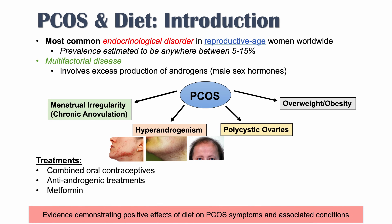The topic of this lesson is diet, because there is evidence demonstrating positive effects of certain diets on PCOS symptoms and associated conditions. This is where we'll lead into different dietary strategies.